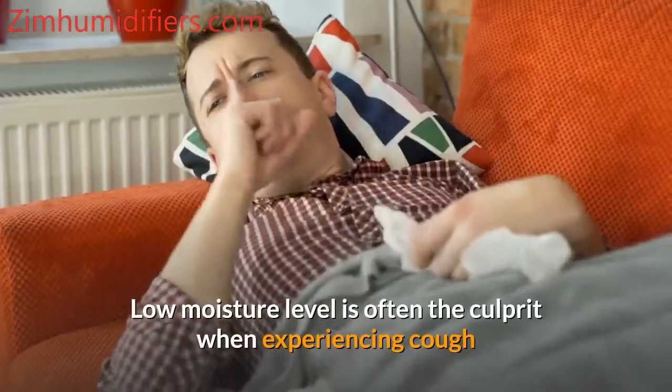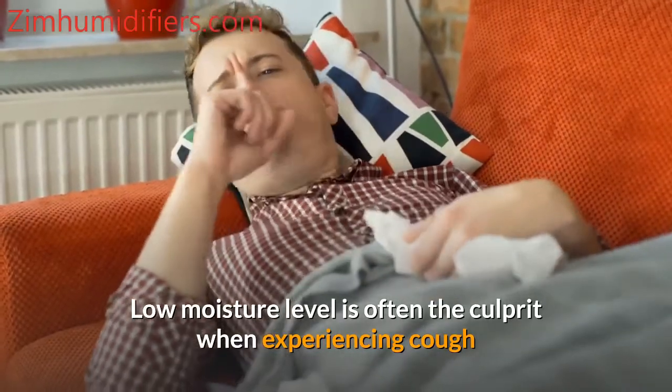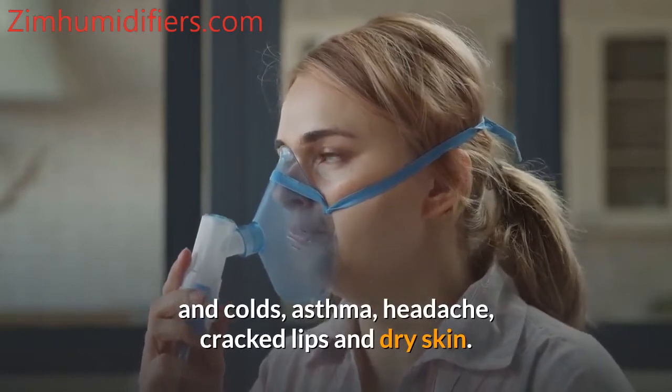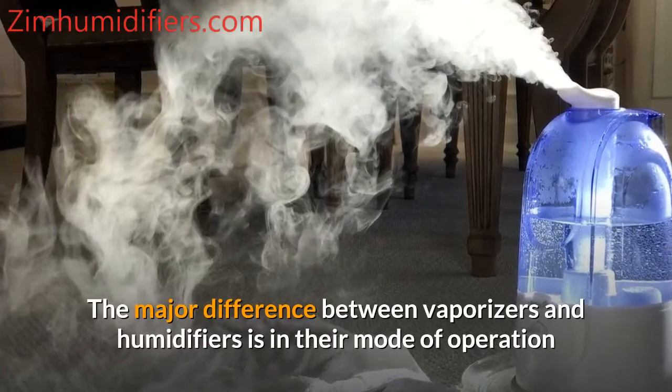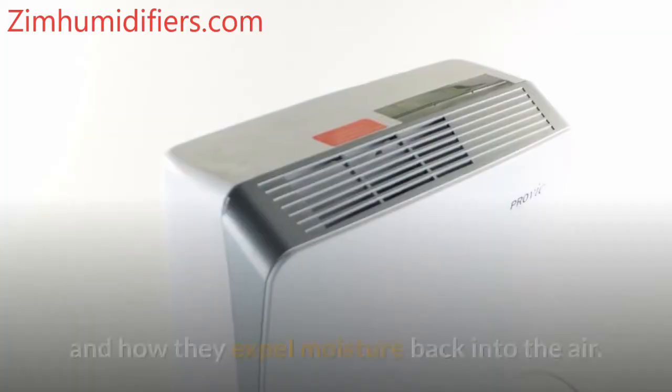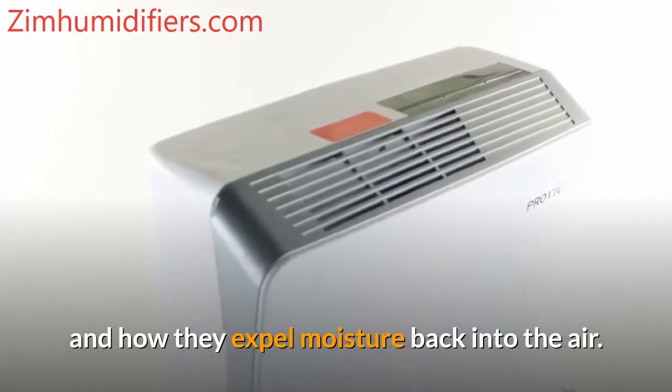Low moisture level is often the culprit when experiencing cough and colds, asthma, headache, cracked lips, and dry skin. The major difference between vaporizers and humidifiers is in their mode of operation and how they expel moisture back into the air.